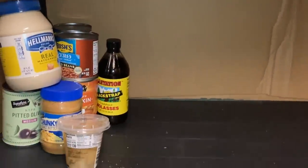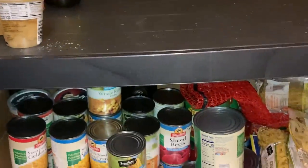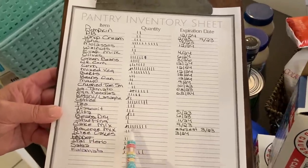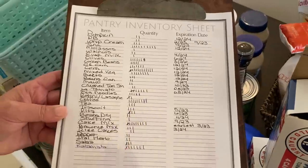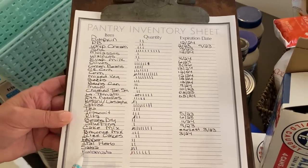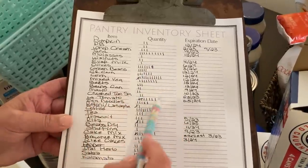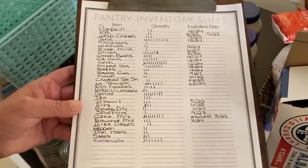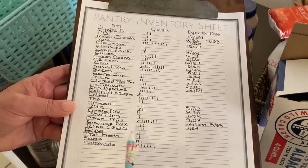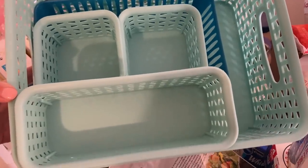I'm continuing to take everything out and wipe everything down. This is my older pantry list. As you can see, I've been pulling stuff off but not marking it, and that is to my detriment. So now at least I have everything on here — I can start adding and taking away right from this list. If it looks too messy, I can redo it; if not, I can just cross out and add what I need to. I also have a bunch of baskets that I am not using, so we're going to try to utilize these to give the pantry some order.